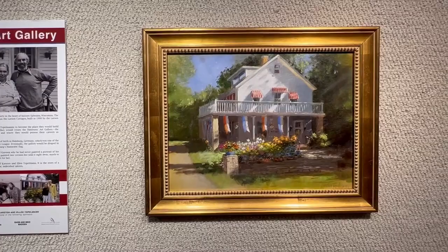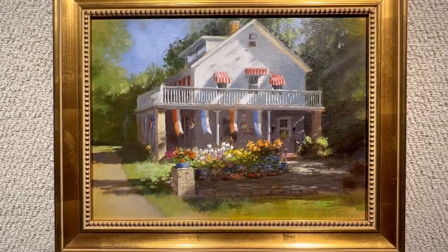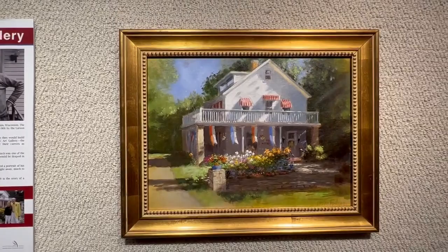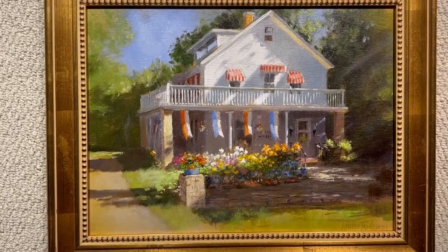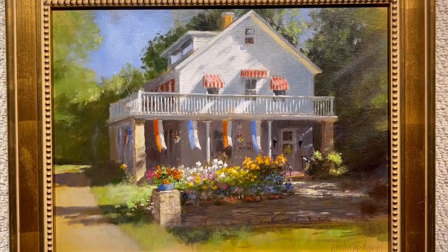The gallery was named Hanseatic in reference to Ellen's city of birth in Hamburg, Germany, which was one of the major ports of the medieval merchants guild, the Hanseatic League. Eventually the gallery would be draped in signature red and white striped awnings symbolic of Hamburg's Hanseatic flag. Lisa Topelman, the youngest of three children, once asked Karsten why he had never painted a portrait of his own beautiful gallery. Taking his daughter's suggestion, he painted one version but sold it right away, much to Lisa's displeasure. So Karsten then painted this version just for her.